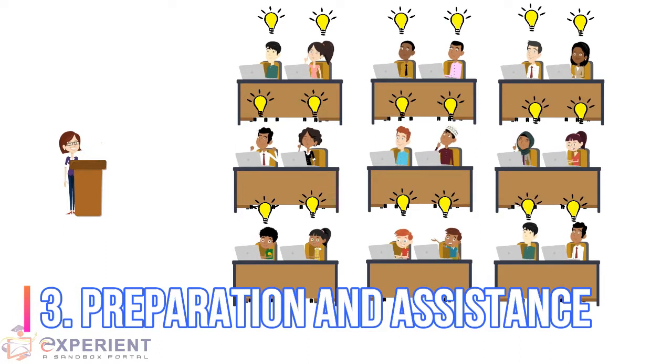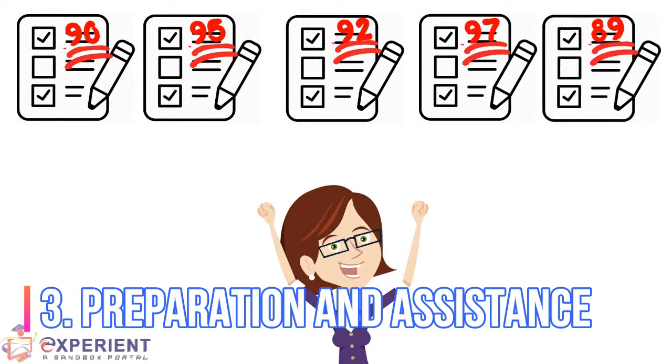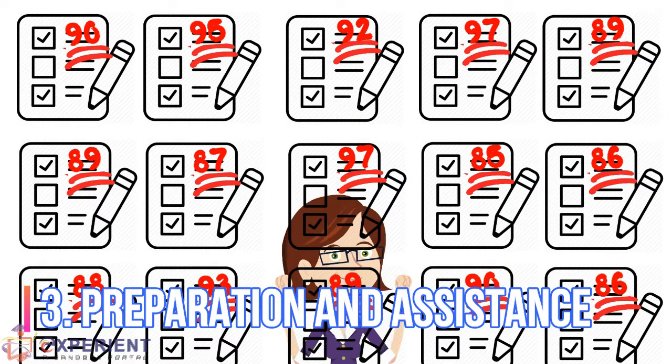With Experient, students get a better grasp and mastery of their chosen field of study, and it helps them be ahead of their peers as they enter professional work.